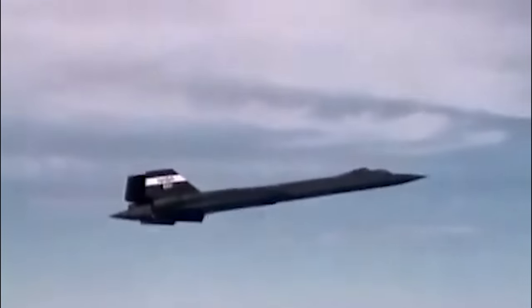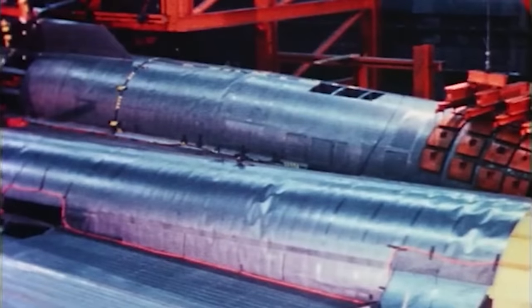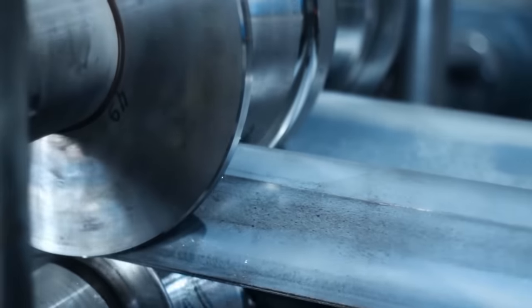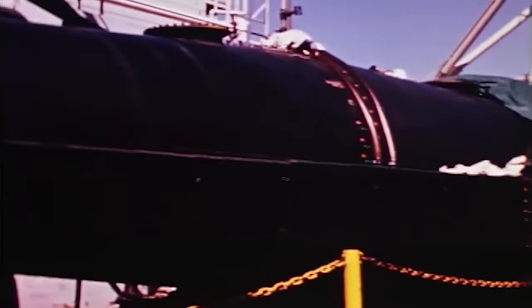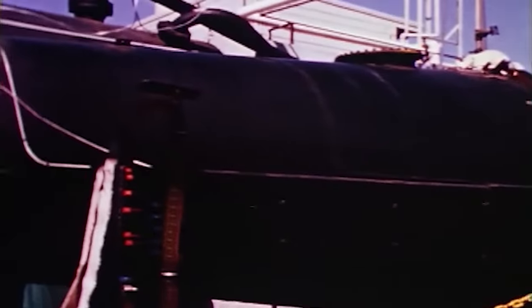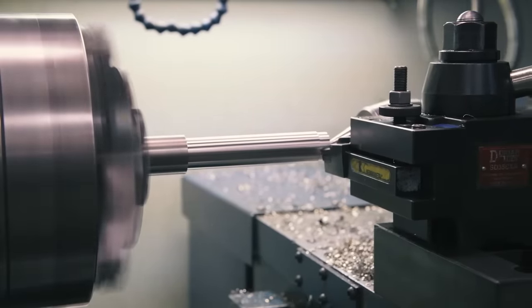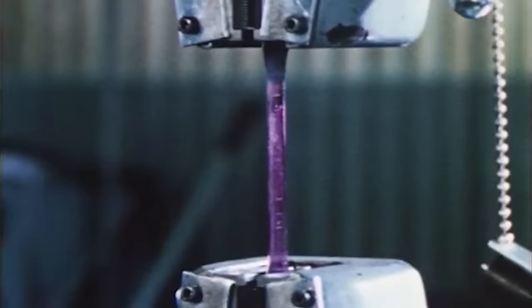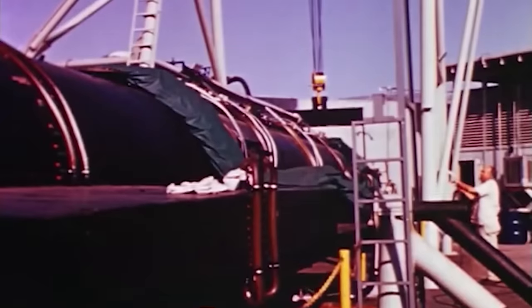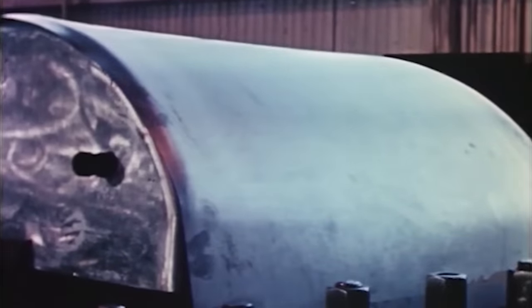The SR-71's speed was not limited by the power of its engines — it was limited by the heat its structure could withstand. Today we're going to explore titanium, a material that composed 93% of the SR-71's structure, a material that had never been truly utilised to its full potential until the SR-71 came along. We will explore its material properties, how it's made, and how the engineers overcame the challenges they encountered while using this innovative new material.